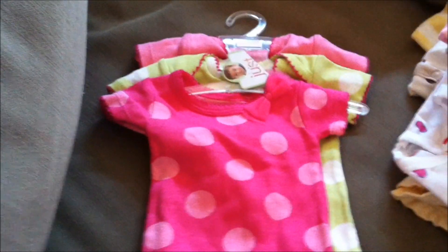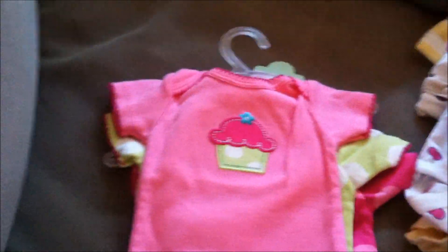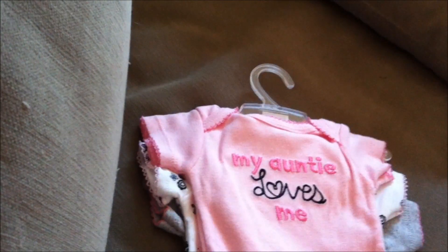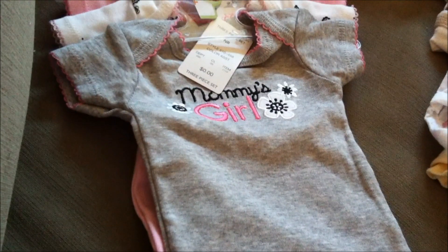My boyfriend's sister-in-law got these — super cute set of three onesies in newborn size. My favorite is the one with this cute little bow. The next one says 'Adorable,' and then the third one has a cupcake. She also got this one that says 'My Auntie Loves Me,' with a black and white patterned onesie underneath — super cute.